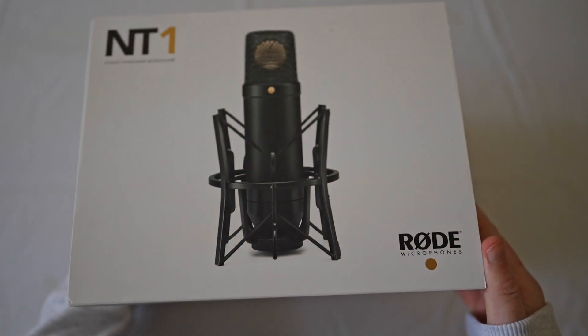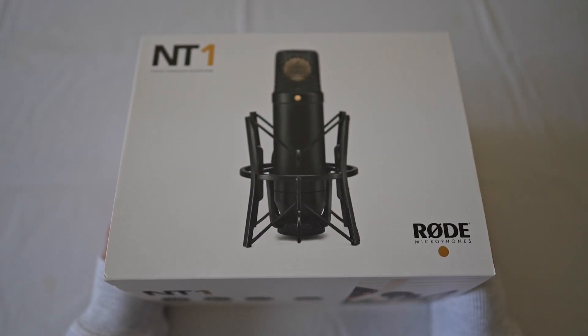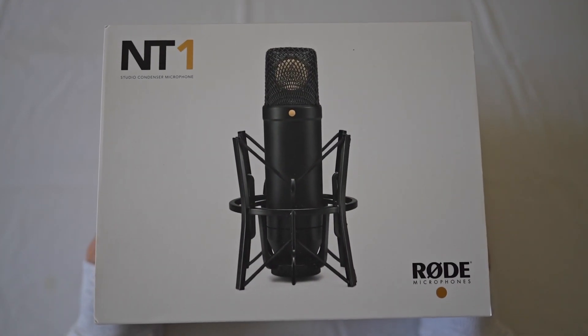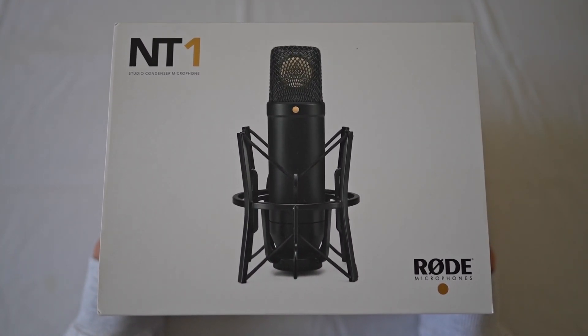Wouldn't it be great to buy a microphone that ticks all of the boxes? Good sound quality, good build quality, great features and at a good price? Well look no further — it's the Rode NT1 microphone.